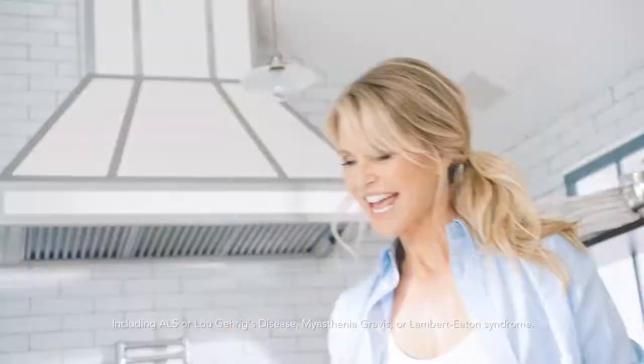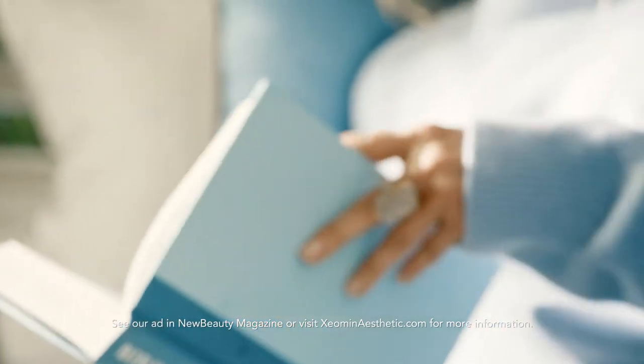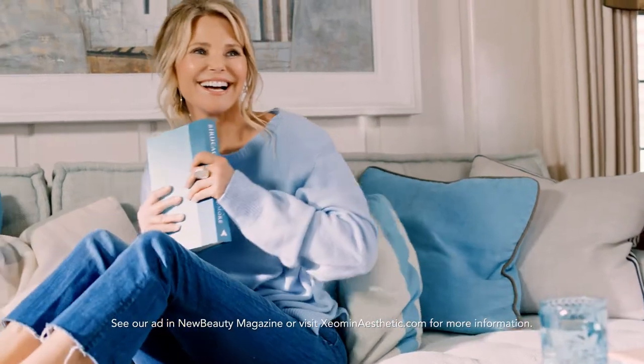Especially botulinum toxins, muscle relaxants, and blood thinners, as these may increase the risk of serious side effects. Doses of Xeomin are not the same as other botulinum toxins. Ask your doctor about Xeomin.